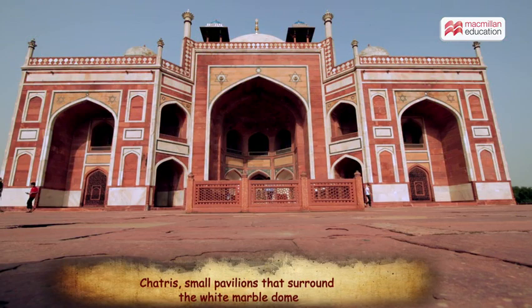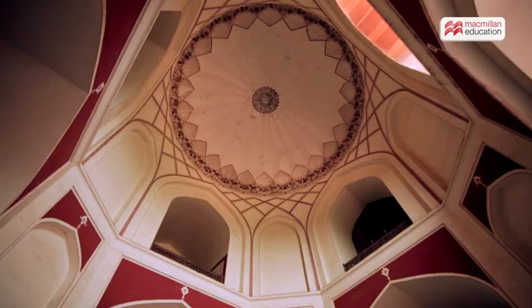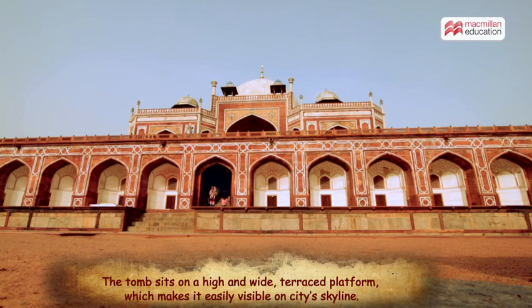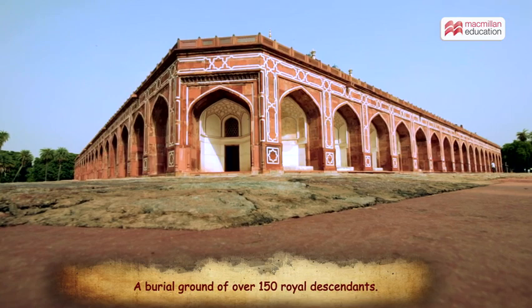The use of decorative chhatris, lattice work, and pietra dura floors indicate Indo-Islamic influences embodied in Mughal architecture. The tomb sits on a high and wide terraced platform, making it easily visible on the city's skyline.